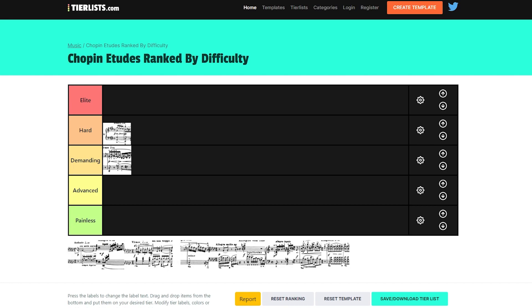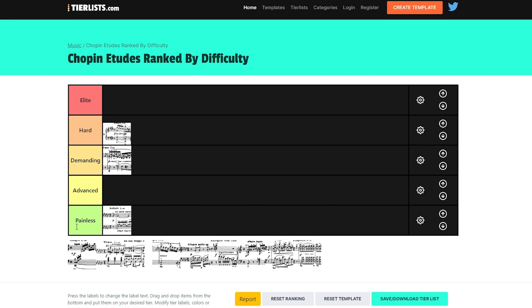Next is Op. 10 No. 6. In a musical sense this is very challenging, but since we're only looking at technique, this is a relatively painless Etude. You can learn it quite easily and probably sight-read it to a great extent. It doesn't really challenge technique, other than maybe the legato, but compared to other Etudes on this list, it's really painless. So I'll put it in the Painless category.